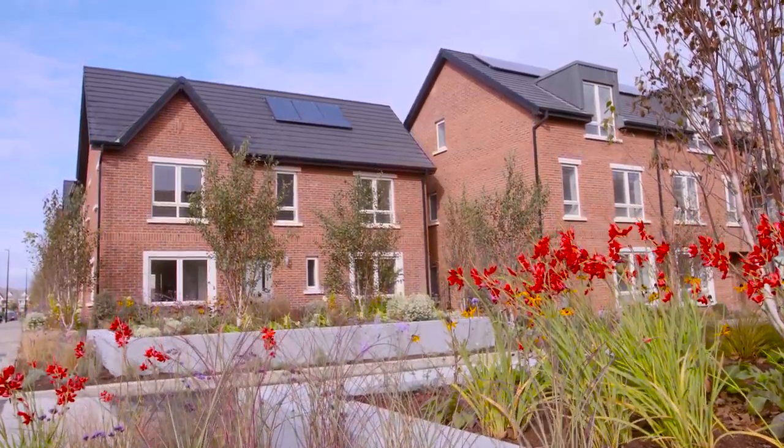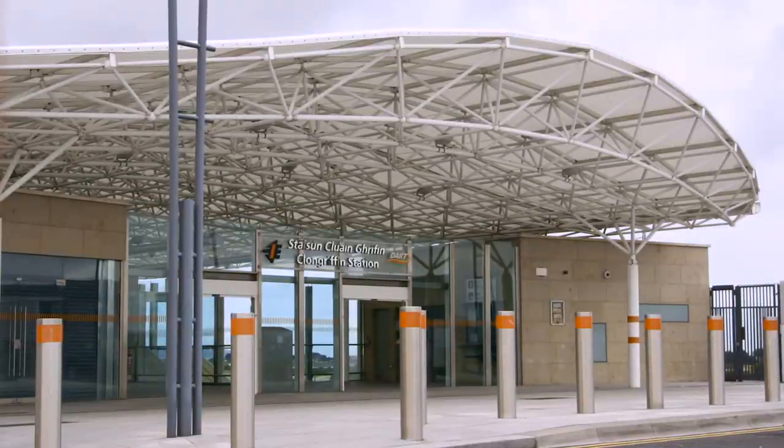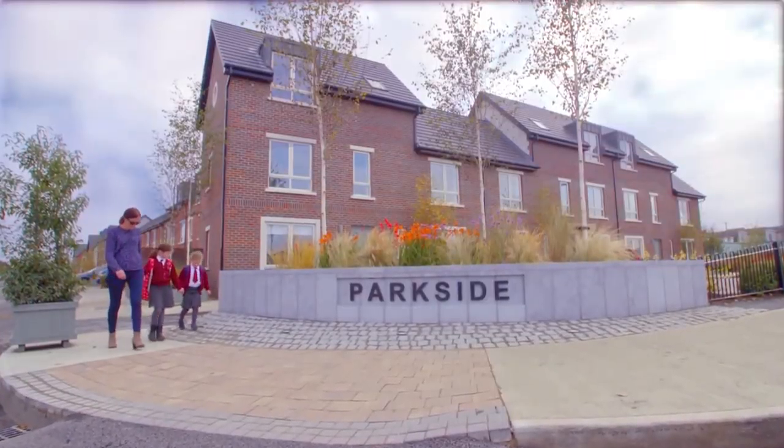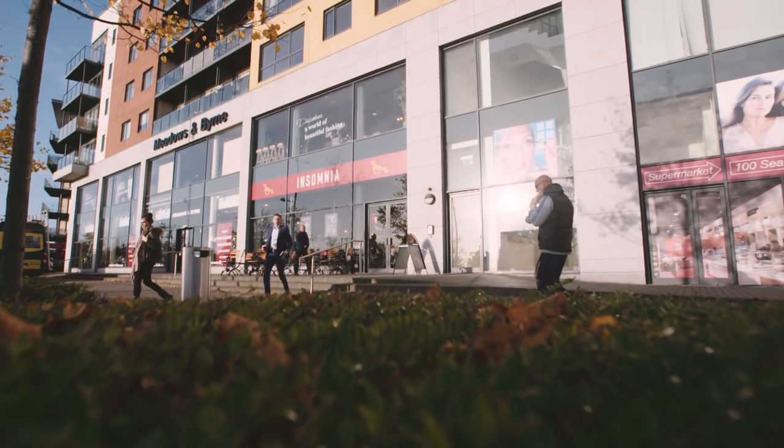Of course, if you take the time to drop out, you'll know by then how convenient the location is. The DART, the M50, schools that are actually on site, shops and the Malahide Road are all on your doorstep.